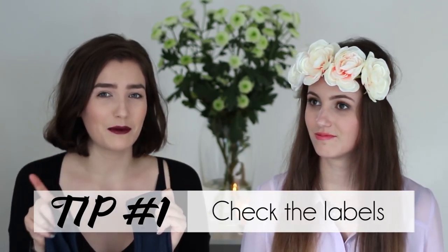So our first tip is to check the labels. You might find a cool designer piece, or you might find from the label that the fabric is really nice — like 100% silk or 100% cashmere. Labels can help you find really good quality pieces and help you decide whether something is worth what they're selling it for.